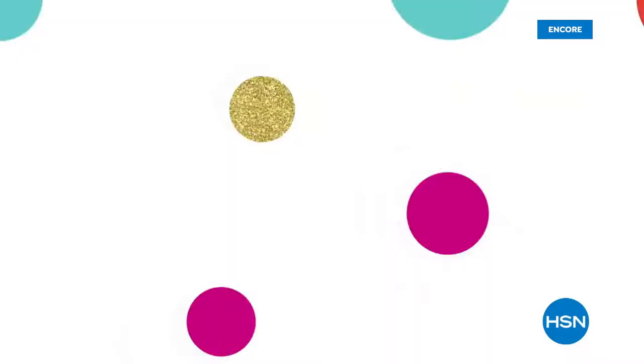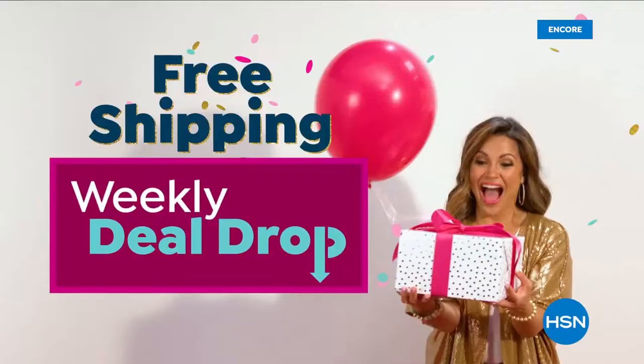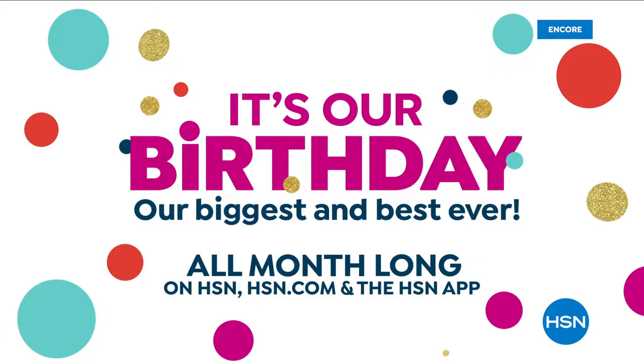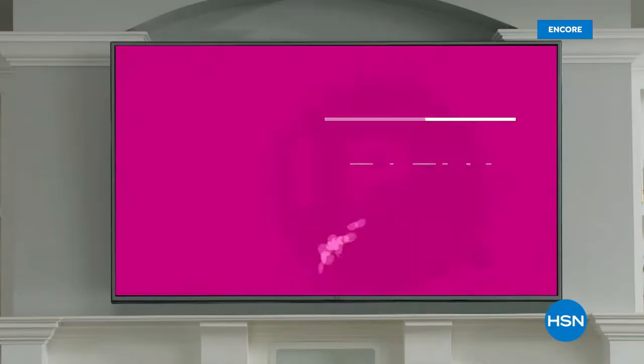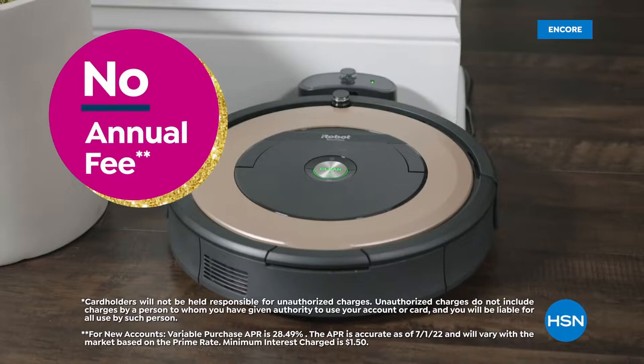HSN's birthday month just got even more epic — for the first time ever, get free shipping on all today's specials and free shipping on weekly deal drops during the entire month of July. Celebrate HSN's birthday with the HSN card: VIP financing on many items, extra flex on every item under $399, at least eight VIP savings events a year, fraud protection, no annual fee. Apply now and instantly get $20 off when you're approved.